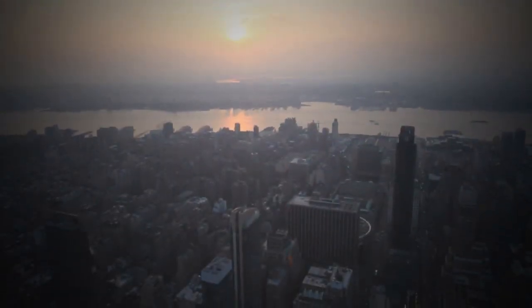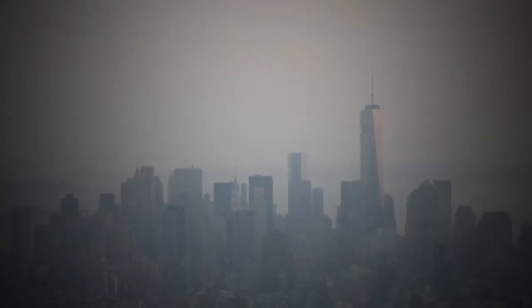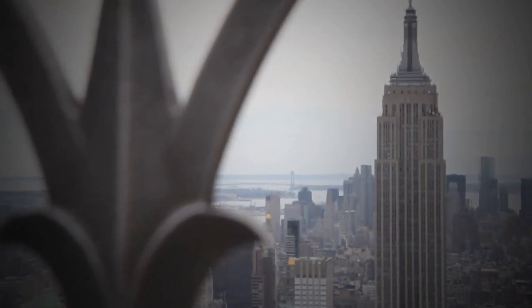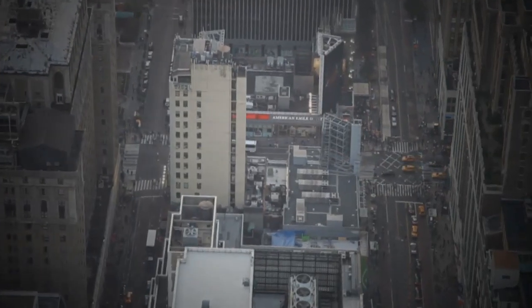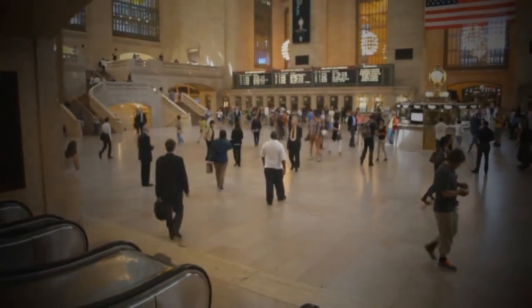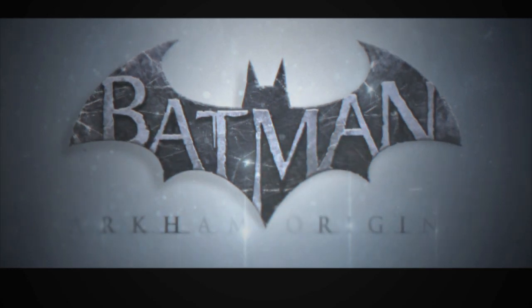Gotham City. Looks a lot like New York if you kind of squint your eyes a bit and ignore the major landmarks. The crime-ridden streets where Bruce Wayne's parents were brutally murdered may have been cleaned up, but the gothic architecture still reminds us where the Dark Knight was born. So now the journey begins again with yet another Batman origin story hitting the shelves. So what does Gotham look like this time around?